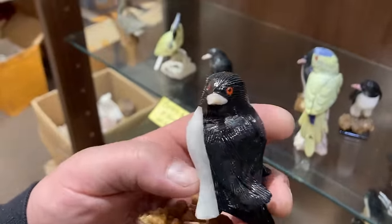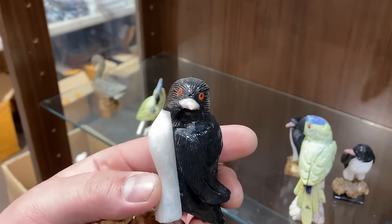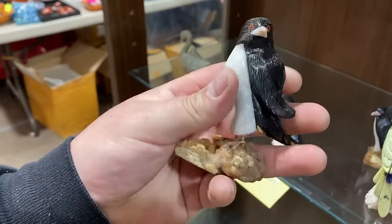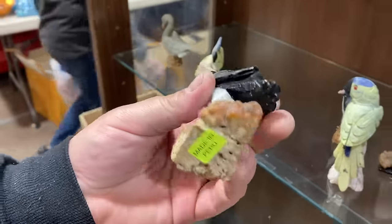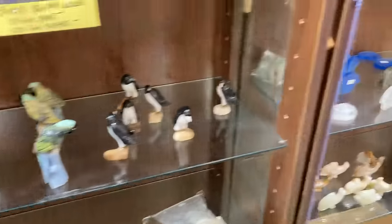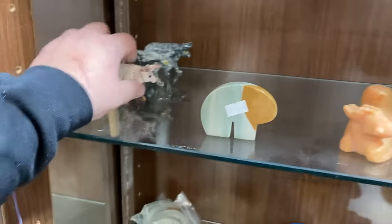This guy right here reminds me of the pebble and the penguin. They're all beautiful, but this one in particular reminds me of the main character. What an incredible deal for $6–$7. If I made that I would need at least $500 bucks to make that.